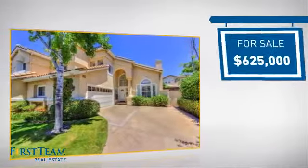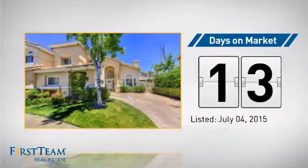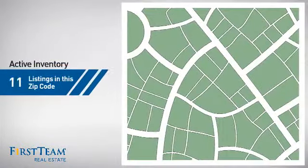Currently listed at just under $650,000, it just went on the market this month. Wondering how it stacks up against the competition?